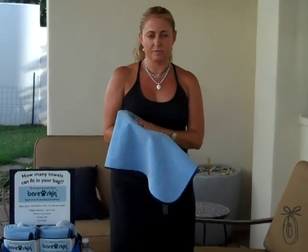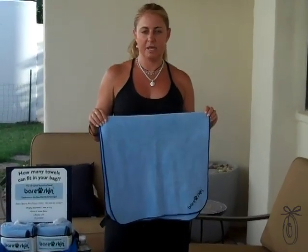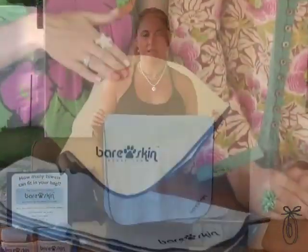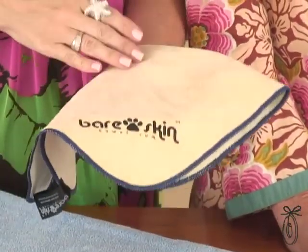Because of the surface, it doesn't absorb sand, so you'll be able to go to the beach and shake sand off easily. It's naturally anti-smell, so if it gets wet, not only does it dry quickly, but it will not smell. We've all been taught that a luxury towel has a high pile, but Bare Skin towels is a different kind of luxury towel.